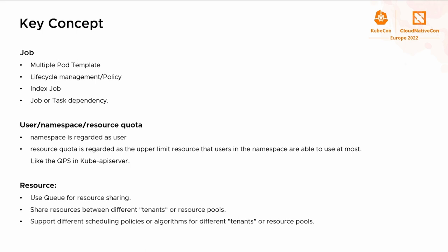Before we get into the details of Volcano, let's look at some very important concepts. First is the job. What does the multiple pod template mean? Let's take an MPI job as an example. People expect to use different images for the master pod and worker pod in each MPI job. The job needs to offer the ability to allow different configurations for different roles or pods within each job.